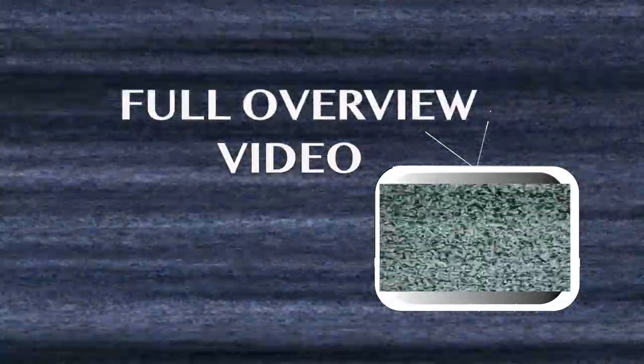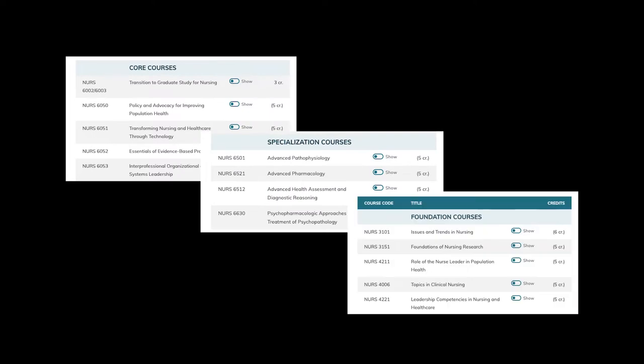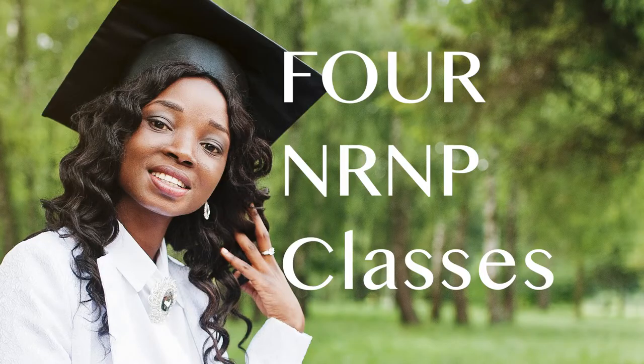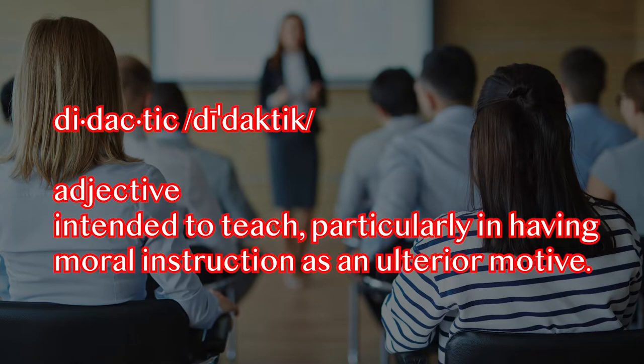In this full overview video, we will talk about what to expect in taking the NRNP classes at Walden University. You have done all your nursing core classes and your nursing specialization classes — you are over it, you are tired, you just can't wait to finish. You need to take four NRNP classes in order to graduate from the program. They are three-credit courses, and this is the didactic part of the program, meaning it is a lecture and discussion course.